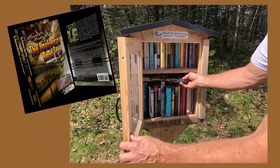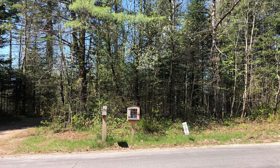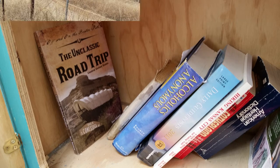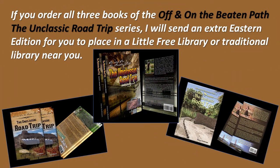I am in no way endorsing any of the political or social ideas of the Little Free Library organization. I just think that they're cute, and we have seen them when we're out traveling, and I think it's a great place to put a book. If you want to put one of my books there, I would appreciate that. If you order all three and say you're going to donate one, I'll send you an extra Eastern Edition to donate to one of the Little Free Libraries or to your local library.